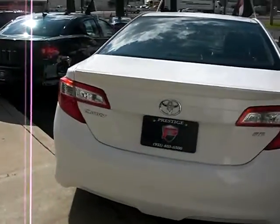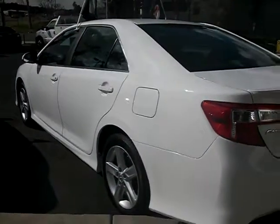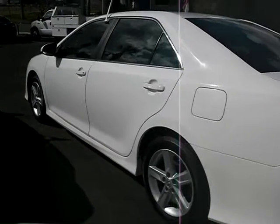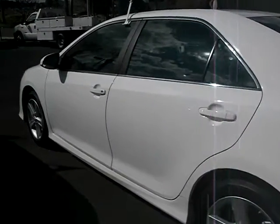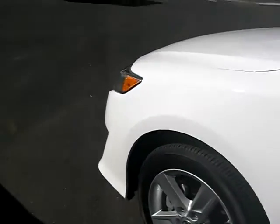This is an SE model — a lot of people like the SE model. It gives you all the upgraded technology, leather trim seats, alloy rims, and the body kit on the body. Check that out — very nice. This one is actually a flat white paint but it's very, very distinguished.